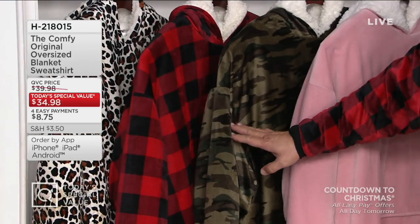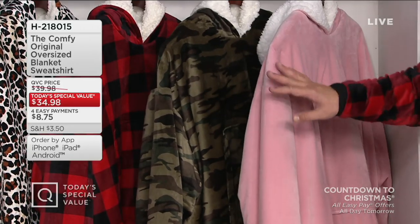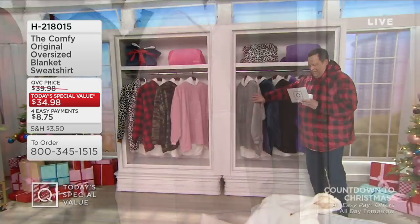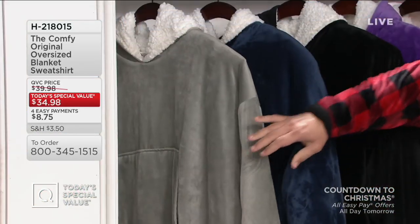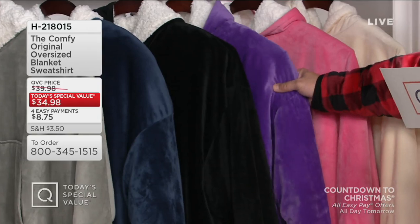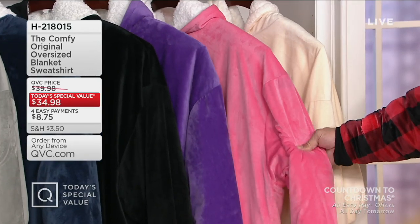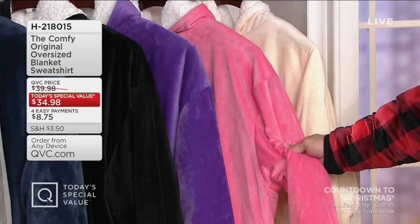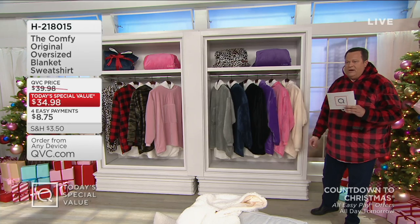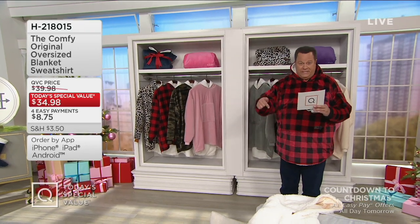We also have it in camouflage. Camouflage has been popular today — also going quickly. Two-thirds of our quantity in the camo is already gone, and blush is also brand new today. We've got some returning favorite colors: gray, blue, black, purple, and a gorgeous pink — 400 left in the pink. No advanced order, no waitlist, so when the pink are gone, we'll take this off the set. Finally, we have it in cream. This is available on reduced shipping and handling today, and this item has sold over 335,000 before today on QVC.